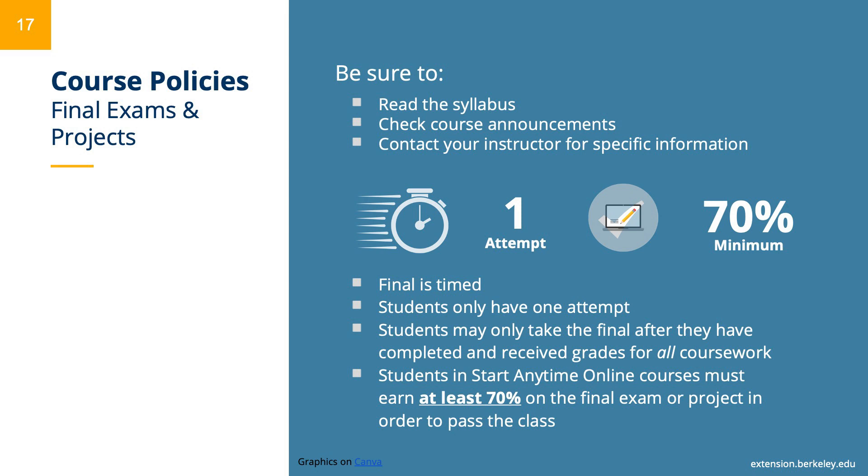Many students also have questions about our final exam policies. When you enroll in a start anytime online class, be sure to read the syllabus and check any course announcements, and ask your instructor for specific information about your course's final exam. Final exams or projects are timed. Students only have one attempt and may only take their final exam after they have completed and received grades for all coursework. Students must earn at least a 70% on the final exam or final project in order to pass the class. The standard grading system for most courses is a letter grade. However, if you wish to request a pass-no-pass or not-for-credit, you must do so prior to the course end date and the final exam or final project due date.